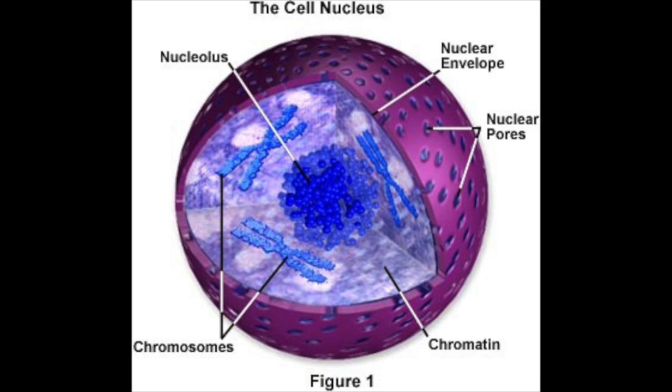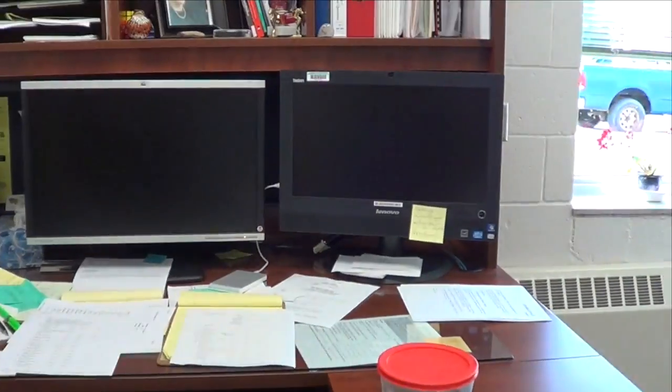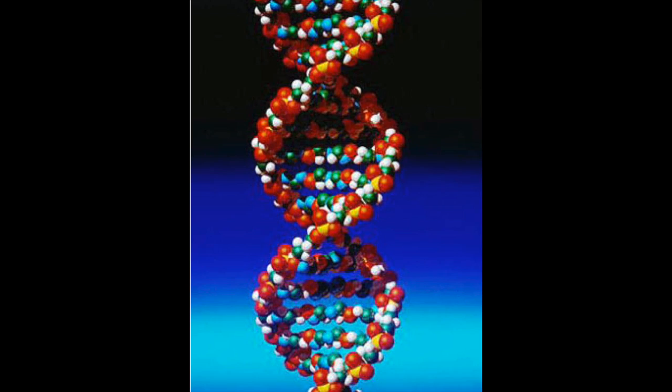I'm here at the principal's office, and the principal's office is like the nucleus of the cell. Because the nucleus of the cell controls the entire cell, and the principal's office is really where all the control of the school happens. Inside of the nucleus, there's a nucleolus and DNA, and the DNA controls everything because it has all of the information. Here in the principal's office, the computers contain much or all of the information the principal uses to make decisions about what goes on in the school.